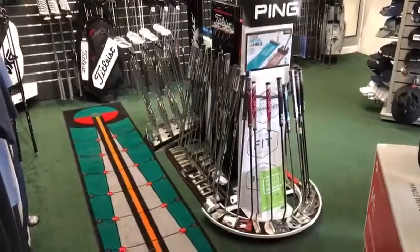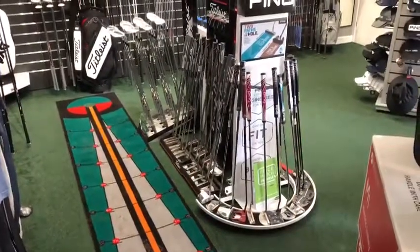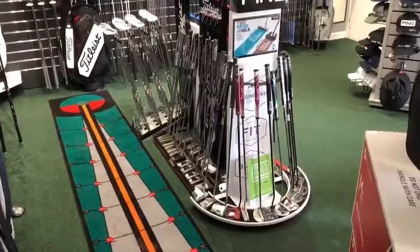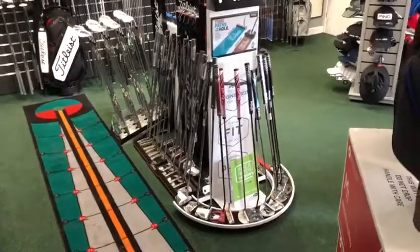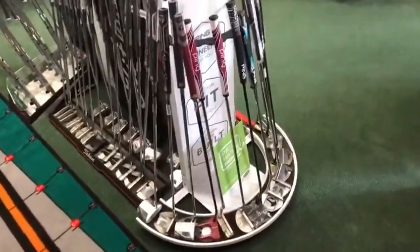New in the pro shop this week, you will see we've inserted a putting mat for you to try putters, rather than having to walk all the way around to the putting green. New range in from Ping — the 2021 season has seen some exciting new launches for them.